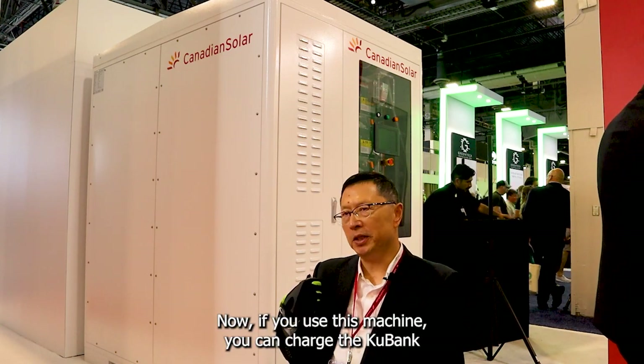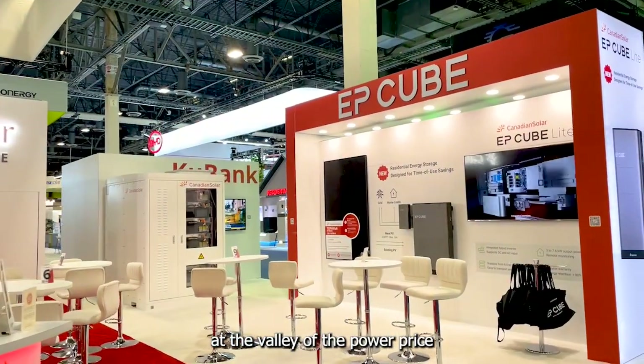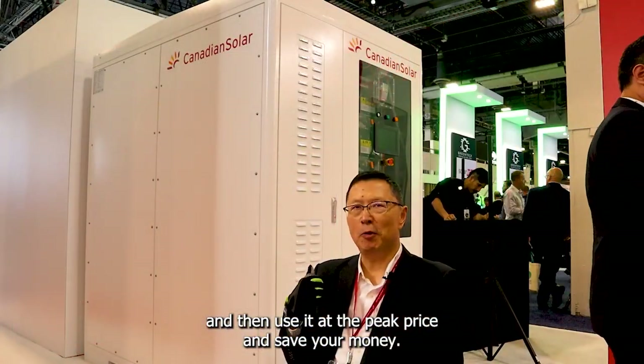If you use this machine, you can charge the Cool Bank at the low value of the power price, and then use it at the peak price. It saves you money.